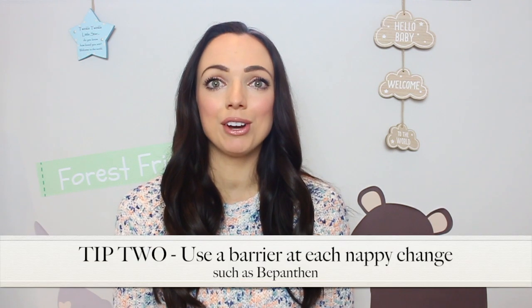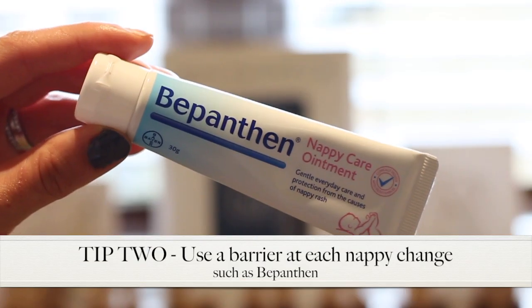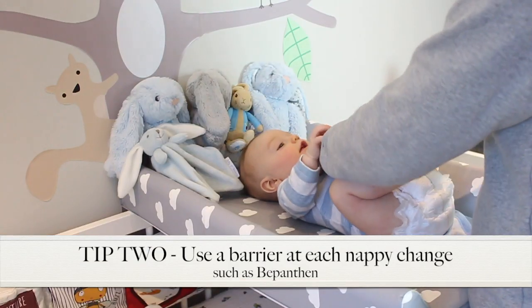My second tip is to use a barrier ointment such as Bepanthen to protect against the causes of nappy rash at each nappy change. If I don't use Bepanthen on Henry, I really notice that he develops these red and sore patches, especially around the inner thigh area, and this is caused by the contents of the nappy rubbing against his delicate skin.